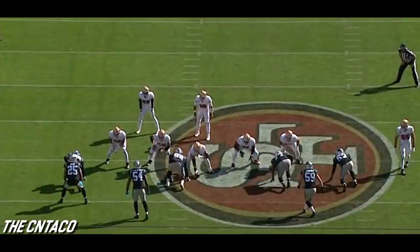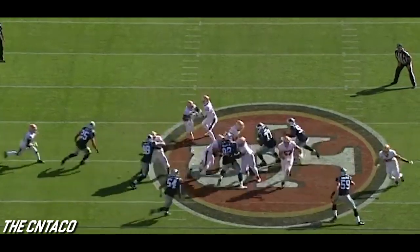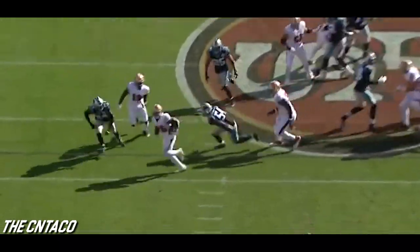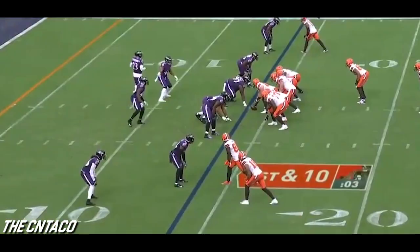Watch this pressure right here off the edge and watch the vision of Coleman as he just cuts back against the grain when he sees it. The play is designed to go all the way to his left — he cuts it back to the right-hand side, and then that speed.